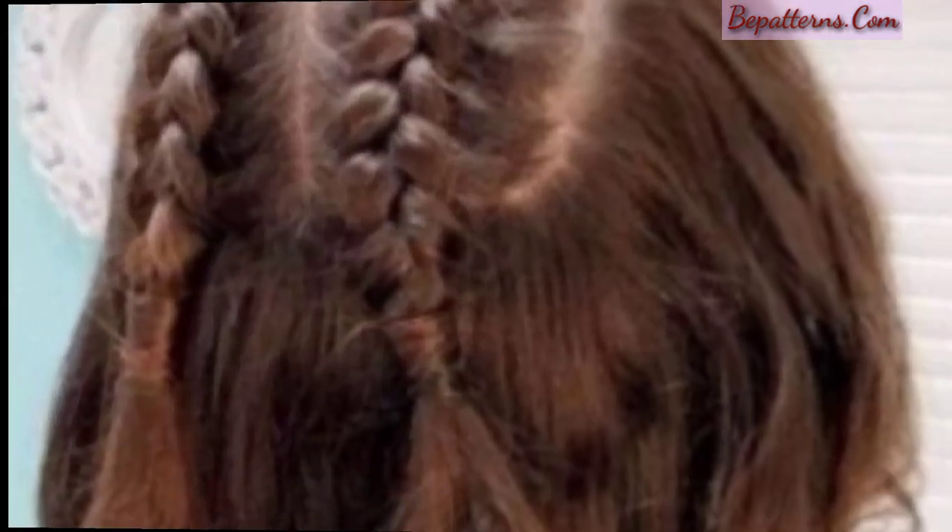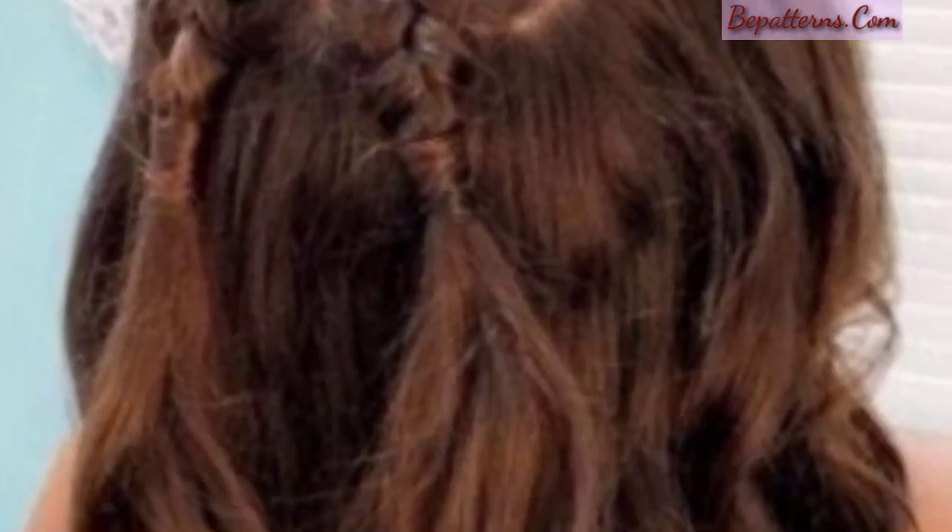Curly updo: gather your curls into a high or low ponytail, bun, or updo for an elegant and beautiful look. You can leave some strands or curls loose to frame your face and add a soft touch.